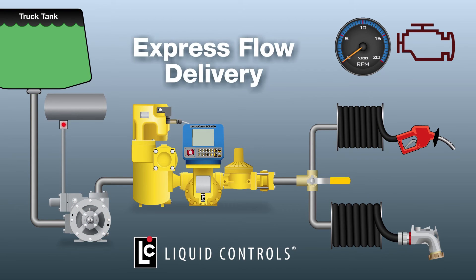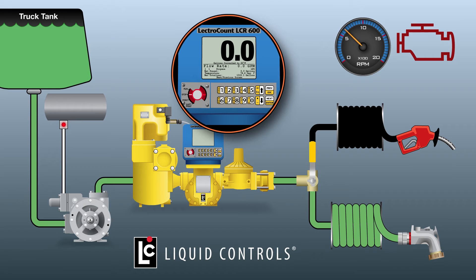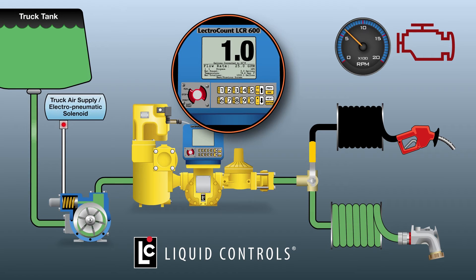To begin express flow delivery, the three-way diverter valve is positioned to the high-flow hose. The switch on the LCR600 is turned to the run position. When the lever on the high-flow nozzle is opened to the one-third position, low-flow delivery will commence. Air is not allowed to the AOV on the pump, so the bypass valve in the pump remains open, limiting the outflow of fuel from the pump. As the fuel flows through the meter assembly, rate of flow and gallons per minute show on the display.